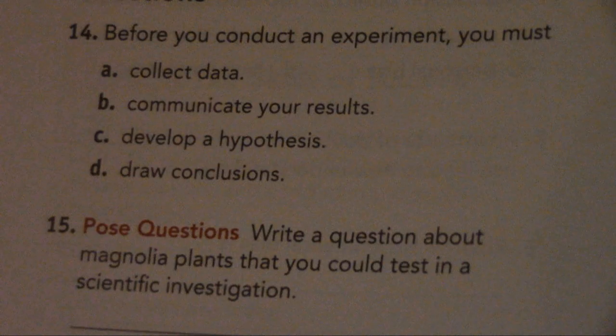Lesson 3: Answering Scientific Questions. Number 14. Before you conduct an experiment, you must: A. Collect data, B. Communicate your results, C. Develop a hypothesis, D. Draw conclusions.